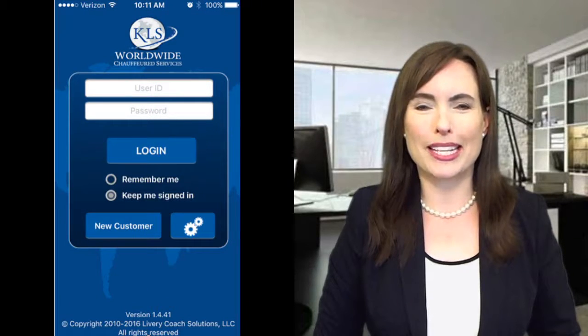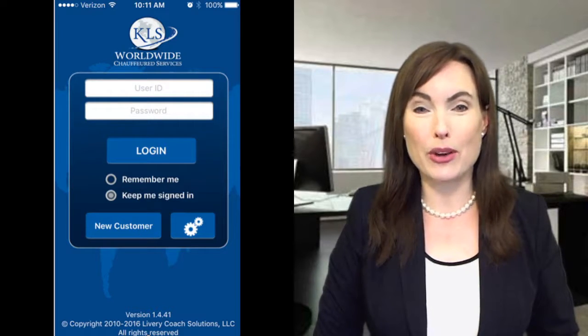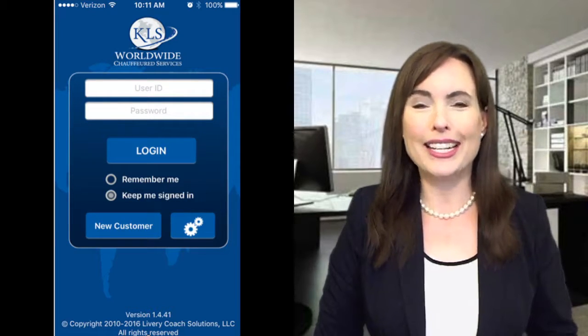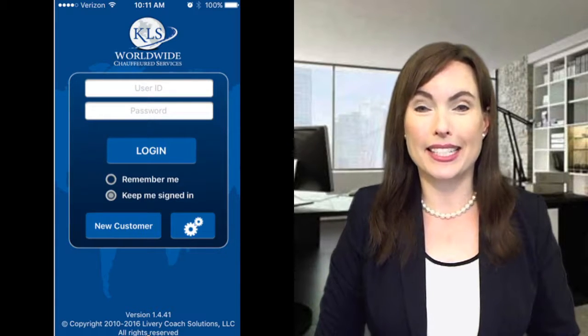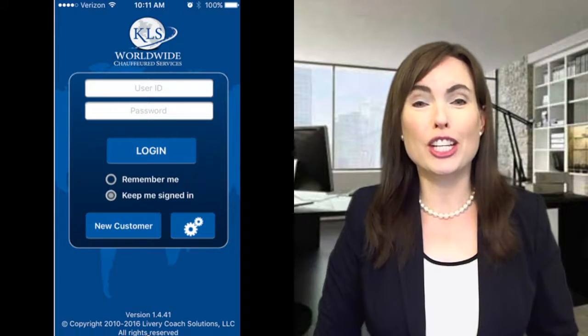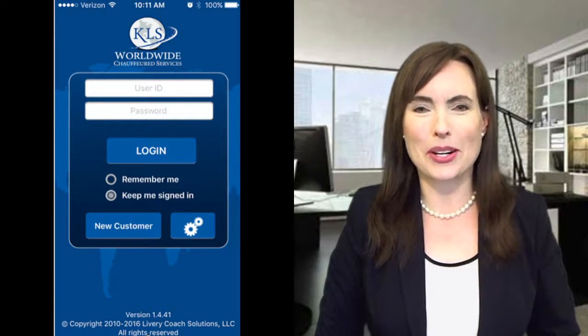Hi, and welcome to KLS Worldwide Chauffeur Services video tutorial on how to use our new mobile app for booking reservations. The KLS Worldwide Custom Booking app allows customers to reserve their chauffeured luxury ground travel from anywhere at any time, and lets them communicate quickly and easily with the KLS dispatch system so that any changes to an order can be made quickly and accurately. Here's how it works.